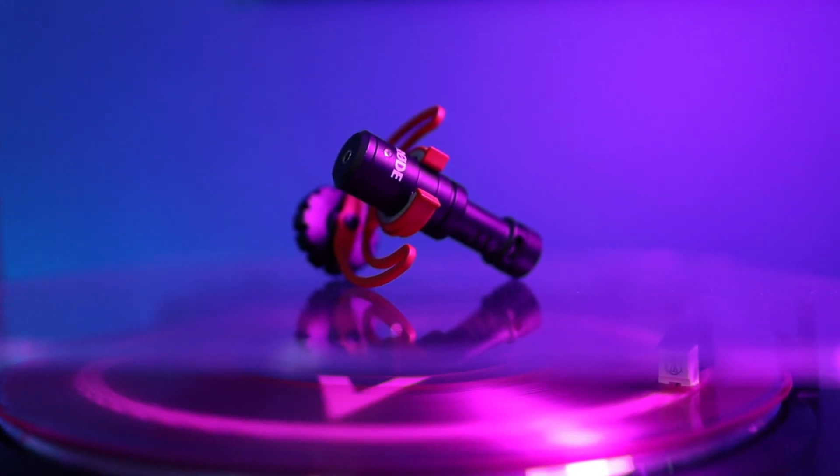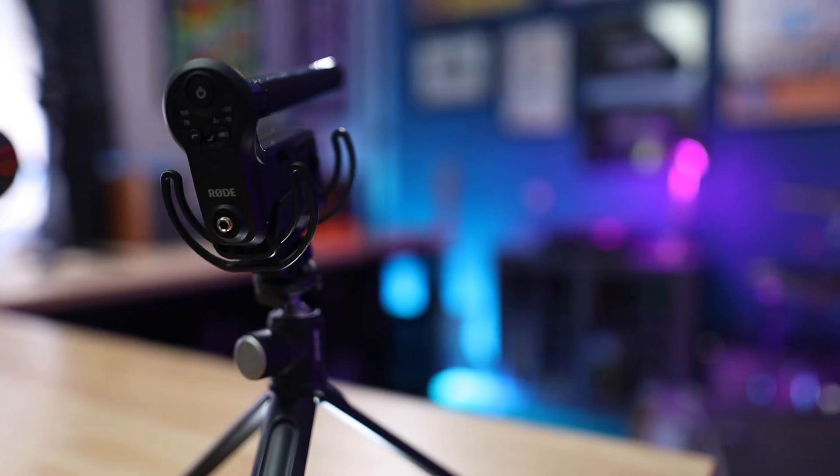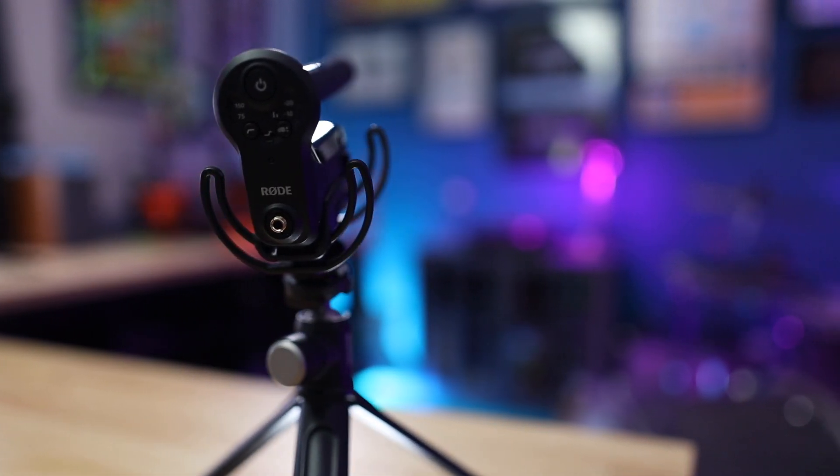So in this video, I'm going to compare two super popular microphones from Rode — their least expensive offering, the VideoMicro, against one of their most expensive video microphones, the VideoMic Pro Plus.